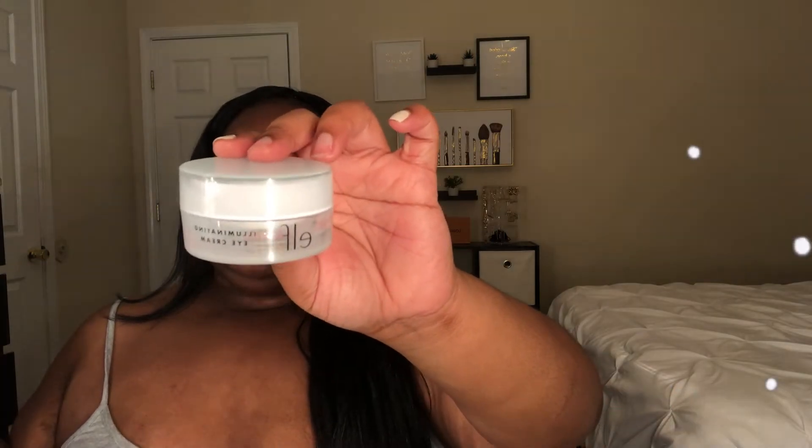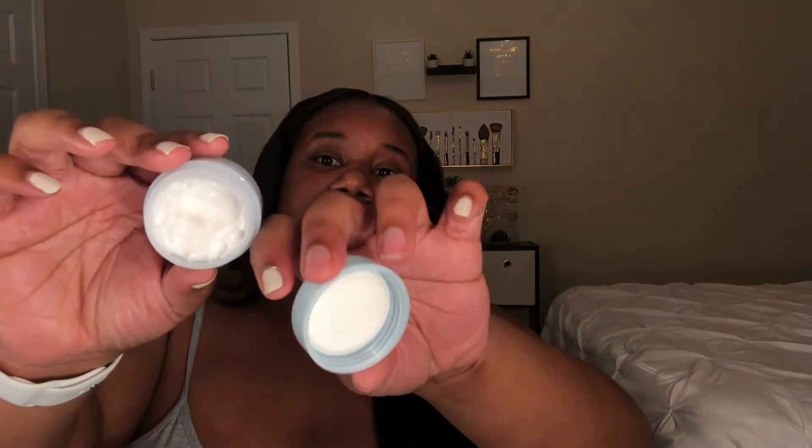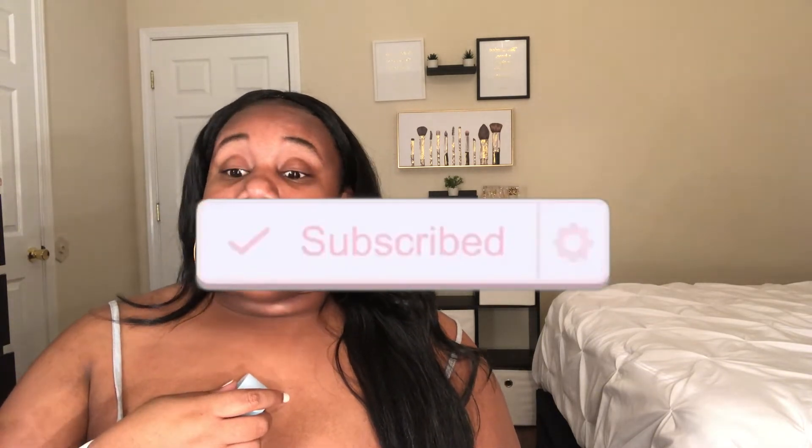The next empty product is this e.l.f. Illuminating Eye Cream. This stuff was so bomb — I'm completely out of it. A little bit goes a long way with eye creams, so it takes a while to use up. I've already replaced it, but e.l.f. changed up the box. I actually like the new box better — it's more pleasing to the eye. I've been using this for almost a month. There's so much product and it makes my under eye feel very moisturized, which I love.